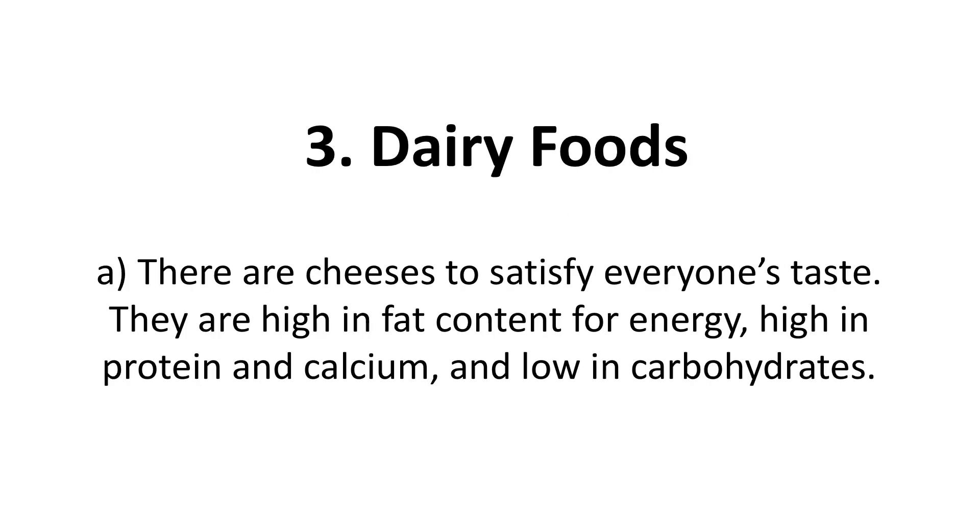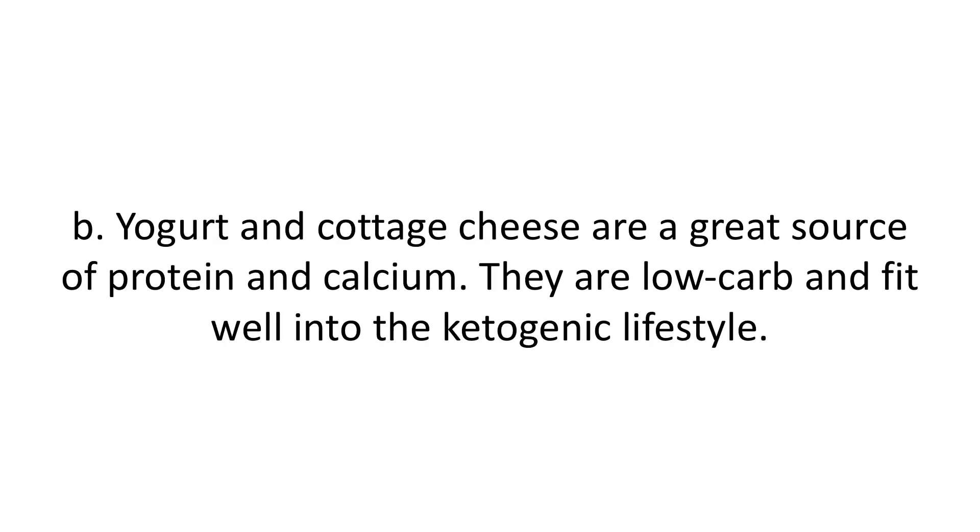Three: dairy foods. There are cheeses to satisfy everyone's taste — they are high in fat content for energy, high in protein and calcium, and low in carbohydrates. Yogurt and cottage cheese are a great source of protein and calcium. They are low carb and fit well into the ketogenic lifestyle. Be sure to stick with plain yogurt, as the flavored types contain a lot of sugar, as do the so-called low-fat versions. You can flavor yogurt and cottage cheese yourself with a few berries and nuts.